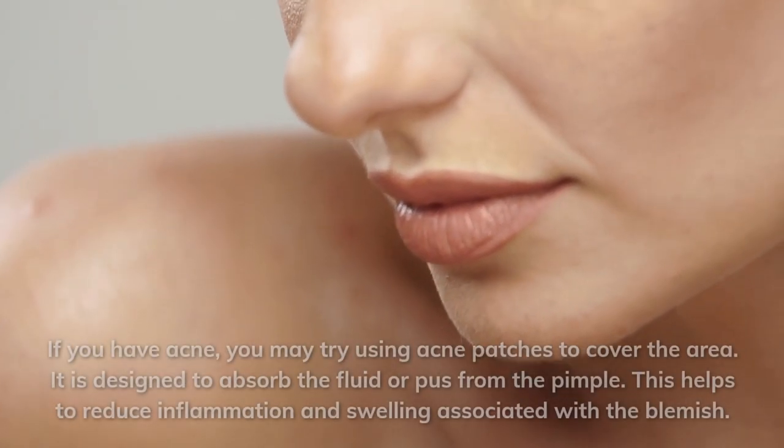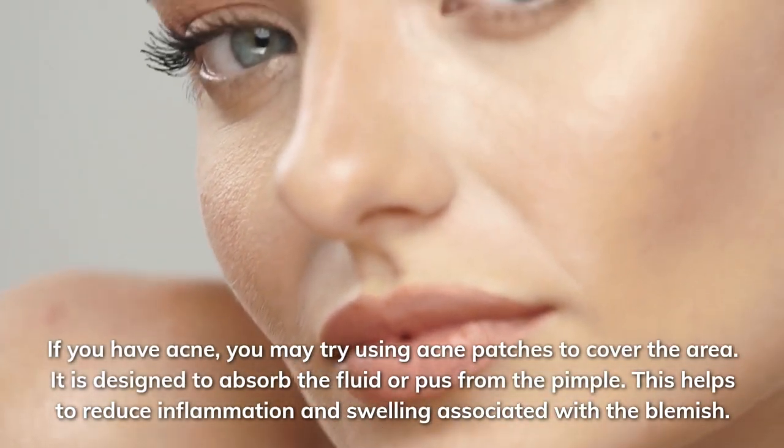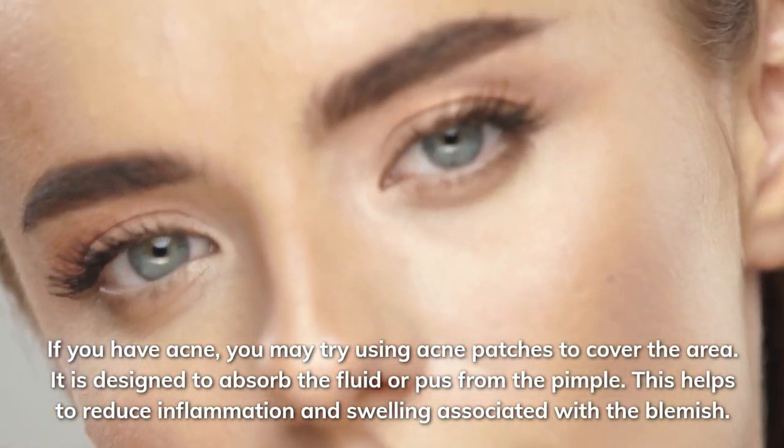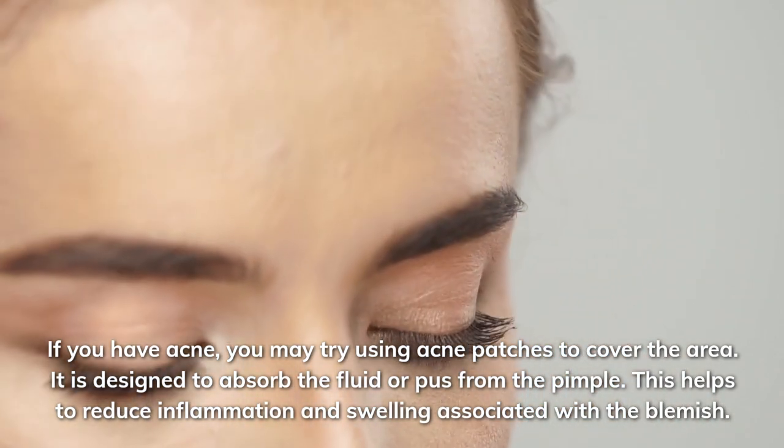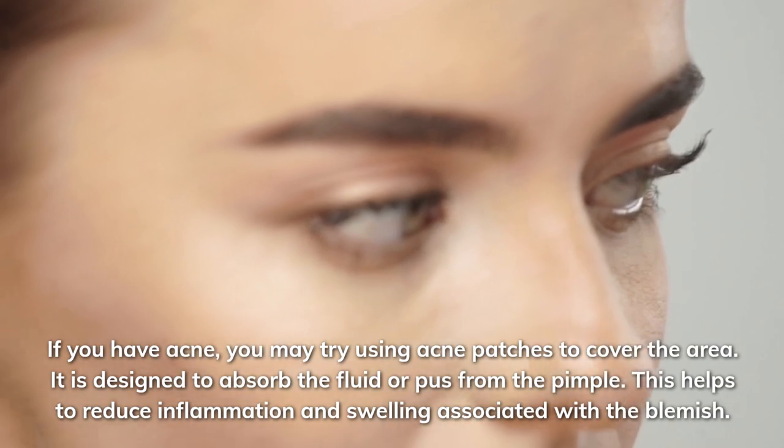If you have acne, you may try using acne patches to cover the area. They are designed to absorb the fluid or pus from the pimple, helping to reduce inflammation and swelling associated with the blemish.